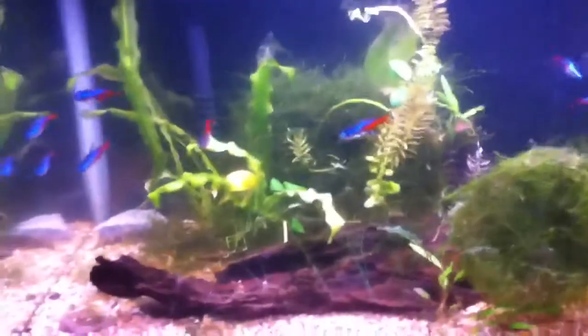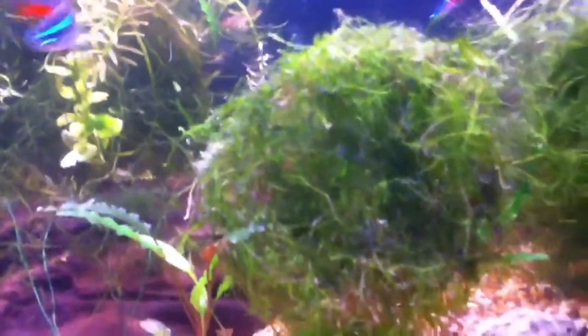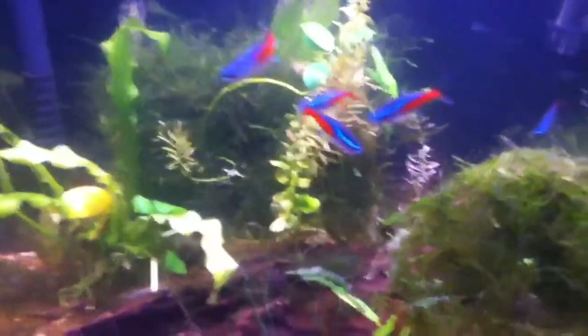Ten gallons doing alright. It's a little cloudy. Not sure if it's a bacteria bloom or if it's just from this kind of dirty moss thing that I added that was also growing in the window — Java Moss Ball.